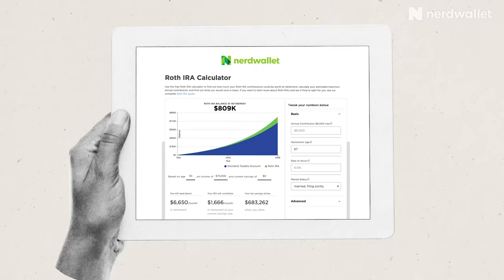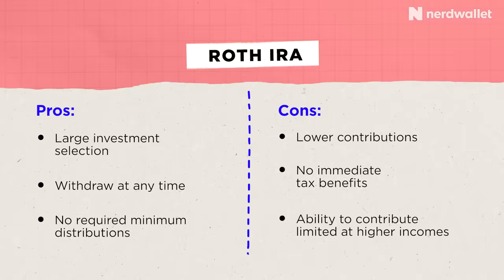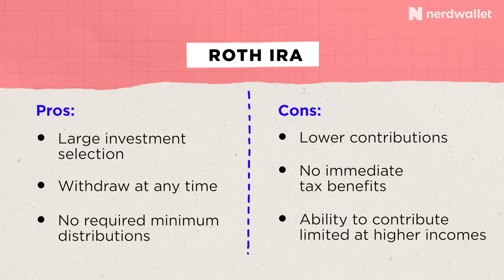NerdWallet has a Roth IRA calculator that can help you calculate potential earnings based on your contributions and timeline. Here are the pros: Roth IRAs have a larger investment selection, contributions can be withdrawn at any time — though earnings may incur taxes and penalties — and there are no required minimum distributions in retirement. The cons? Contributions are much lower than they are for a 401k, there's no immediate tax benefit for contributing, and the ability to contribute is phased out at higher incomes.